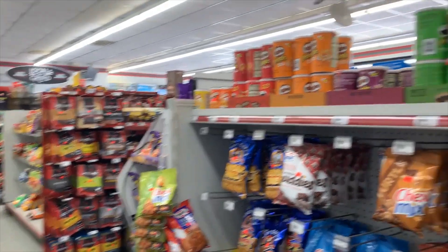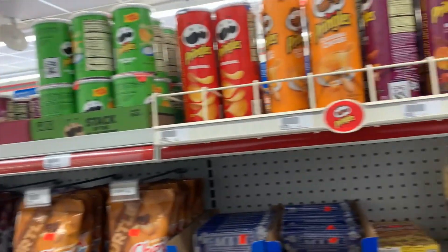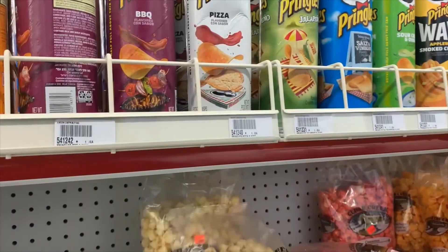Here you can see so many varieties of chips, sprinkles, so many flavors.